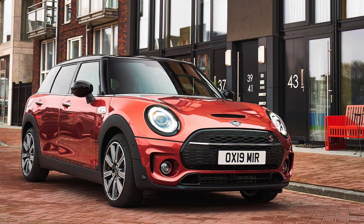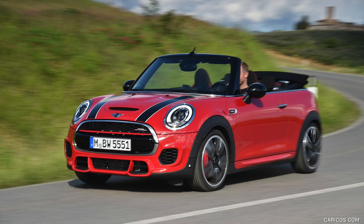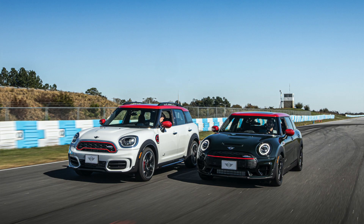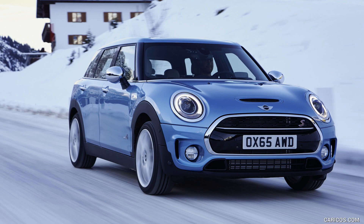Moving up to the John Cooper Works lineup, the John Cooper Works hardtop will have a manual gearbox. The MINI Cooper S Clubman and the MINI Cooper S Countryman — the front-wheel-drive variants of those models — will have a manual transmission, and that will happen sometime in July of this year. The models that will unfortunately not be returning to the US lineup with manual transmissions are the John Cooper Works convertible,